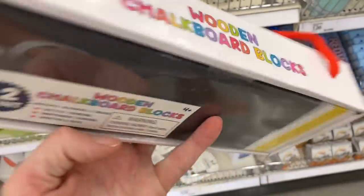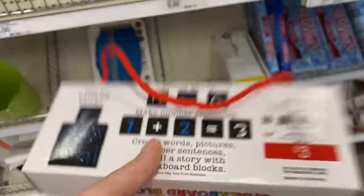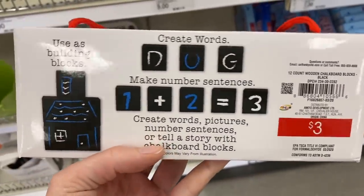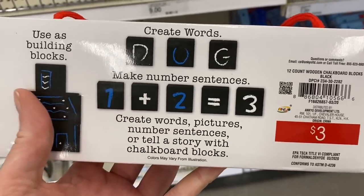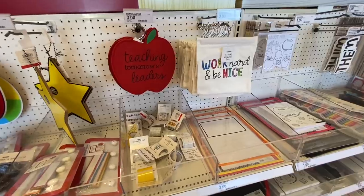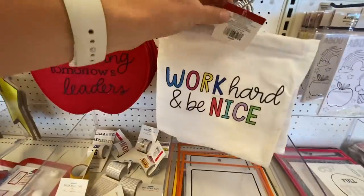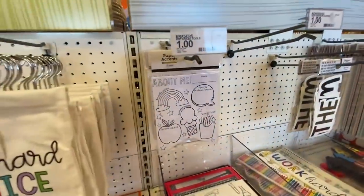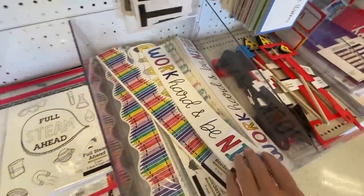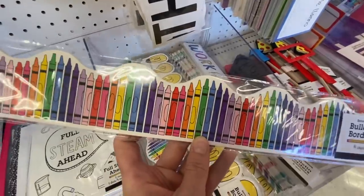I wasn't sure what you would really use these blocks for when I first picked them up, but look at how cool — you could totally use them for math. I'm thinking they would be really cool for something like equivalent fractions. Still thinking of ideas but super fun. Over here are just some cute little hanging things for your room or for your door handle. And then borders — I know a lot of people are obsessed with the Target borders, so these are some cute options.